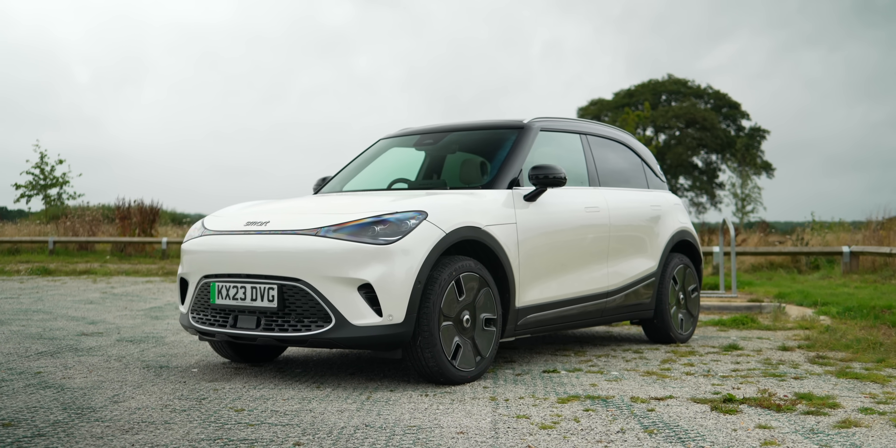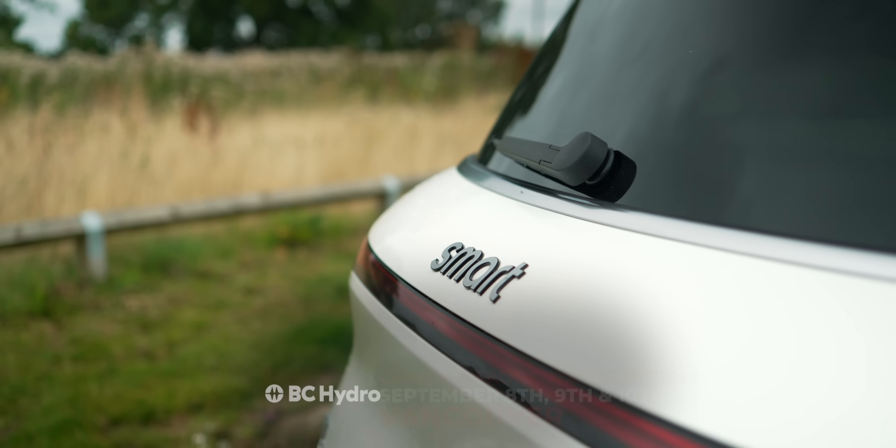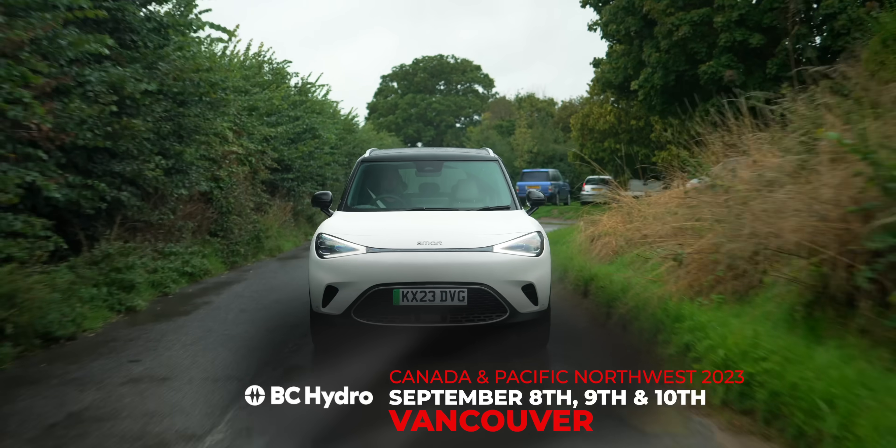The Fully Charged show is generating positive energy with its live events all around the world. Next up, it's Fully Charged Live Canada. Get your tickets today.